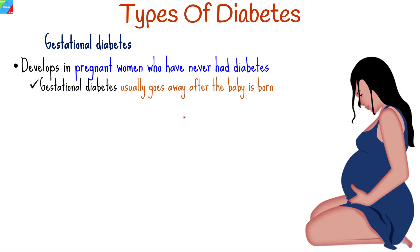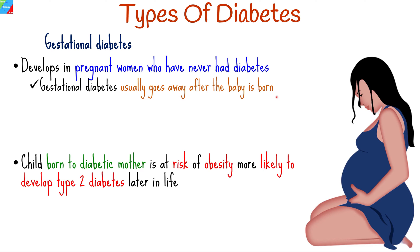Gestational diabetes develops in pregnant women who have never had diabetes. It usually goes away after the baby is born, but increases your risk for type 2 diabetes later in life. It also puts your child at risk of developing obesity as a child or teen, and makes them more likely to develop type 2 diabetes later in life too.